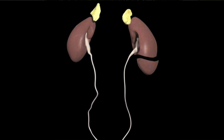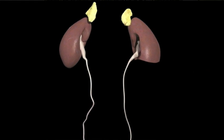Robotic partial nephrectomy is a minimally invasive treatment for kidney cancer where the da Vinci robot is used to remove the cancer and spare 50 to 75% of the kidney — that's enough to keep you off dialysis. Our job as urologists is to save nephrons and spare the patient from dialysis.